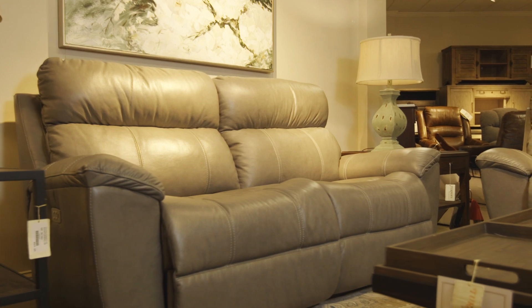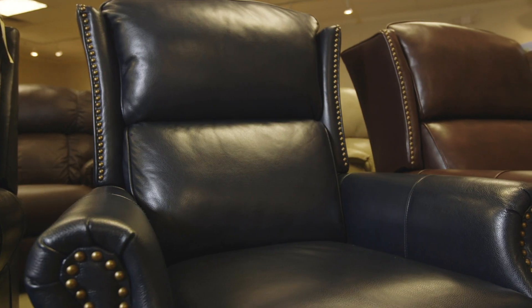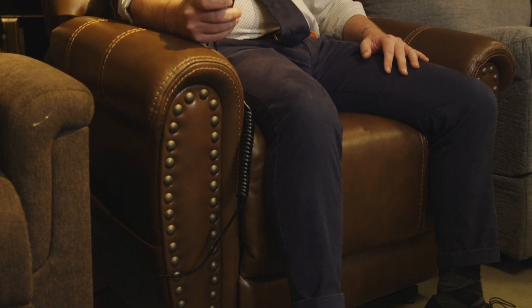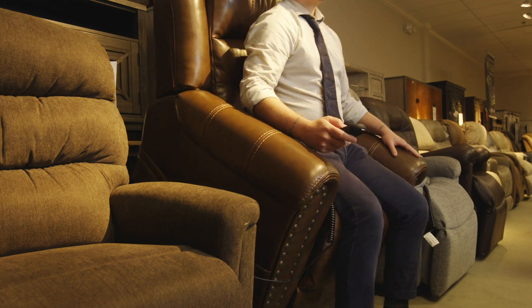This Lazy Boy leather sofa has wide seats with dual power recliners and power headrests. If you want a classic look and the ability to recline, we have a huge variety of pushback recliners. If your needs require a lift recliner, this leather Flexsteel lift recliner is ideal.